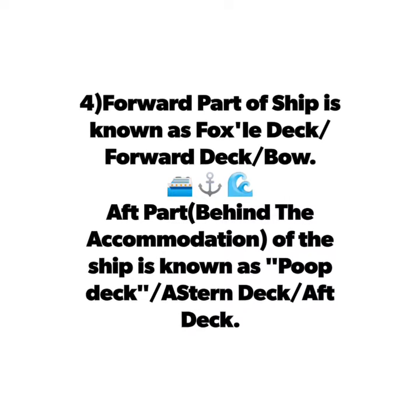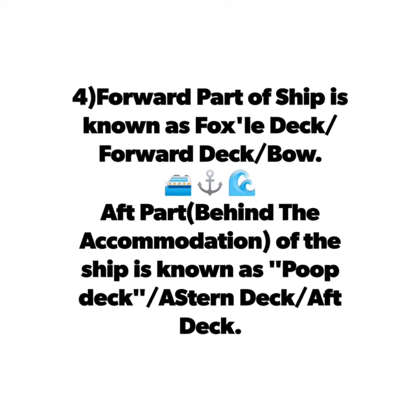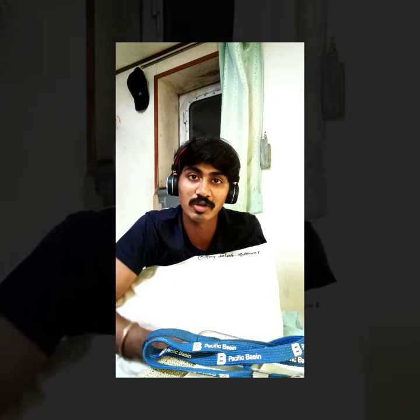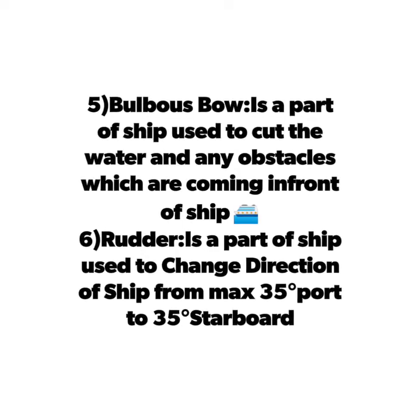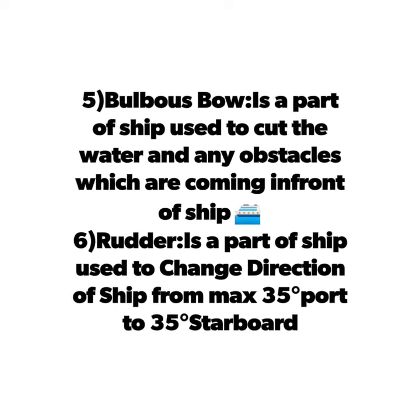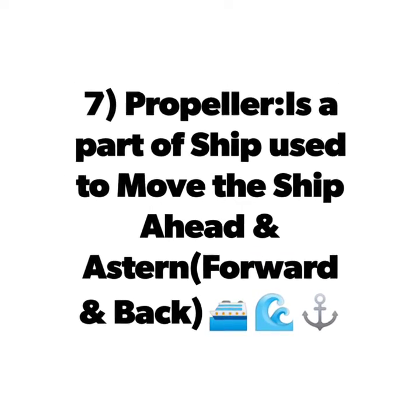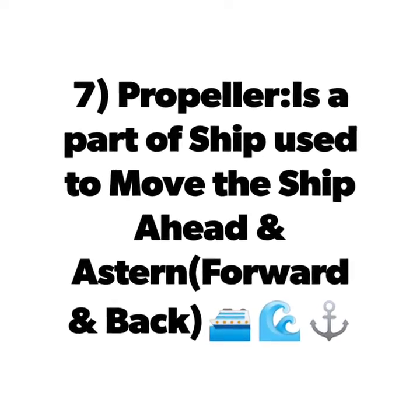The forward part of the ship is known as the forecastle deck, which includes the forward mooring station and the bow. The aft part of the ship — the backward part behind the accommodation — is known as the poop deck, or the aft deck, which includes the aft mooring station.